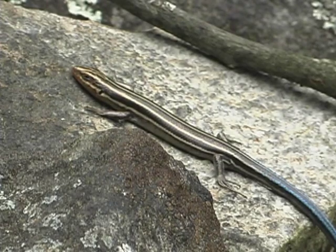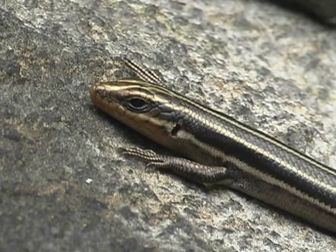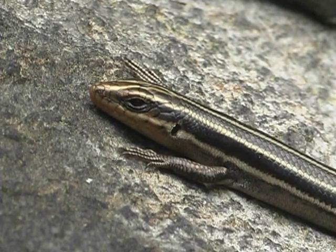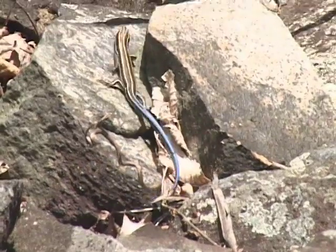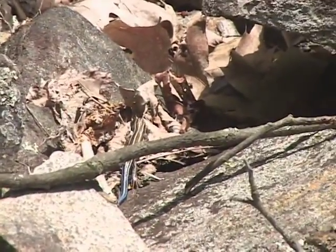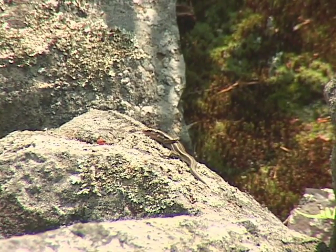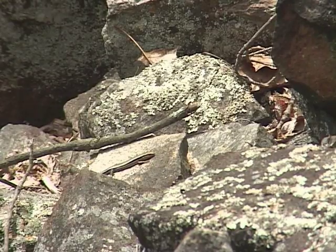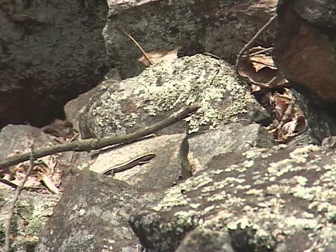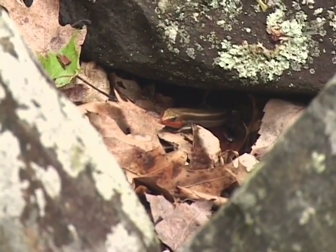When young, the five-line skink has five light lines on a black background and a bright blue tail. As it matures, that blue tail disappears and the contrast between the black and the white becomes less and less. The males become almost a solid dusky brown color, but breeding males will have a red throat or red underneath the chin.